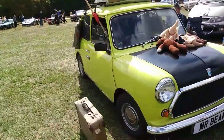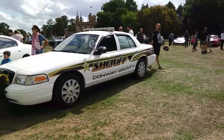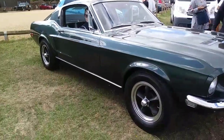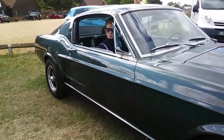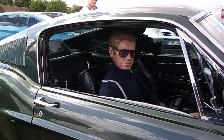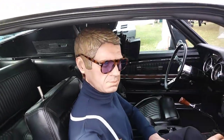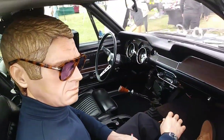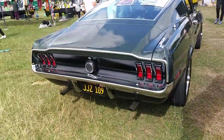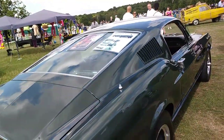There's a Mr Bean Mini — another replica — with the chair on the roof and a mop to replicate the one from the show, which is pretty cool. Another American police Ford Crown Victoria, and then a Bullitt replica Mustang with a Steve McQueen lookalike in it. It's a replica of the Mustang from the Bullitt film. Really nice fastback design on those Mustangs.